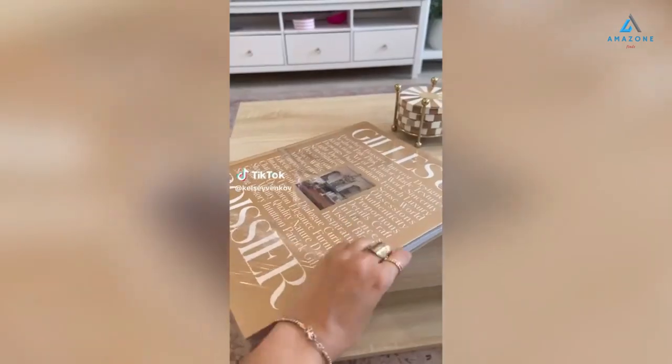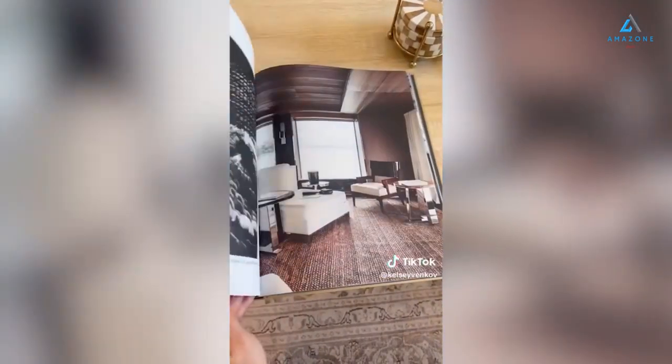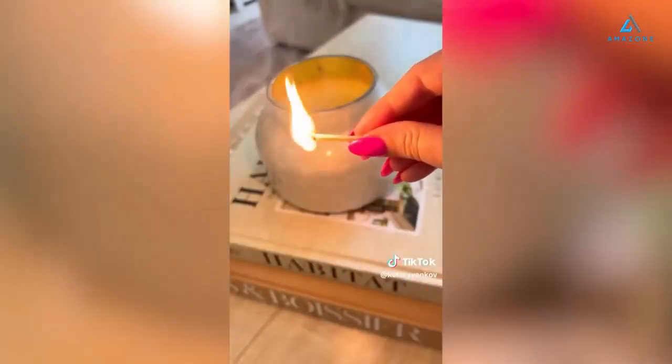My recent Amazon purchases that I've been loving. This coffee table book is perfect for my neutral aesthetic. I love the bold letters and inside is even better. All of the pictures give me a lot of inspiration — they're gorgeous and I like the way it looks on the table.